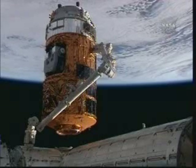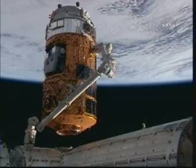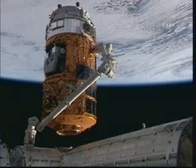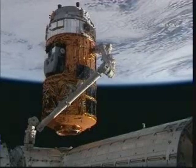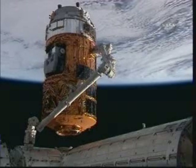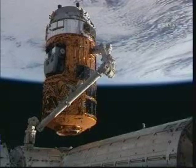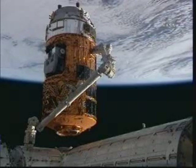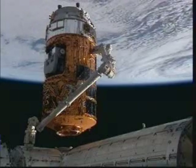That pallet, once its experiments are removed and installed on the exposed facility, will be reinstalled inside the hull of the HTV. With no further need for that pallet, the entire HTV vehicle will be discarded and will burn up in the Earth's atmosphere after it is unberthed and released back into orbit on November 1st.